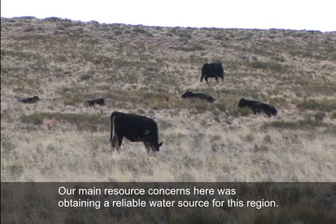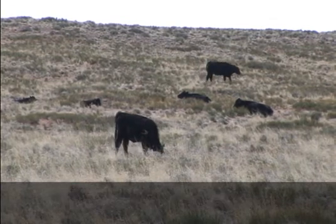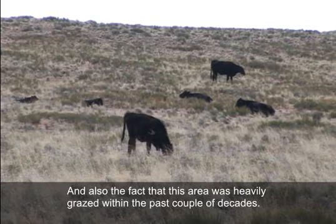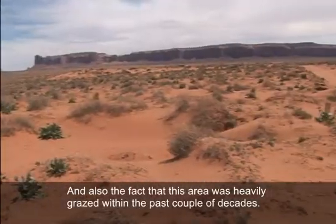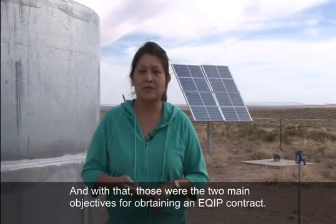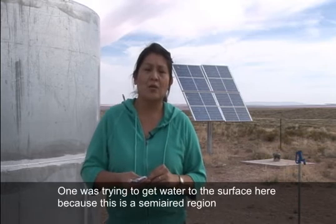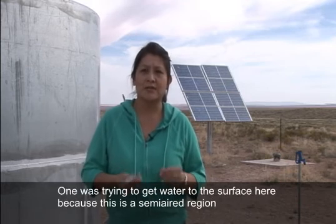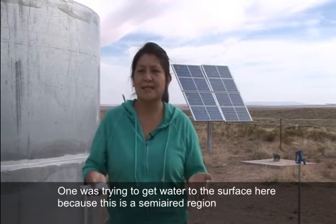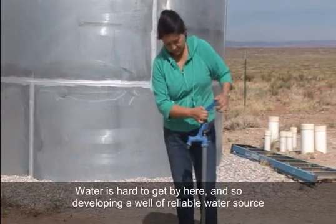Our main resource concerns here were obtaining a reliable water source for this region, and also the fact that this area was heavily grazed within the past couple of decades. Those were the two main objectives for obtaining an EQIP contract — one was trying to get water to the surface, because this is a semi-arid region and water is hard to come by.